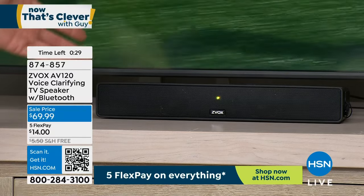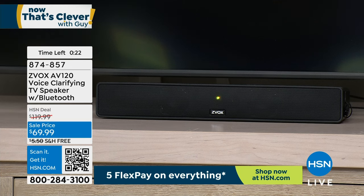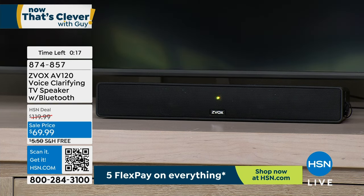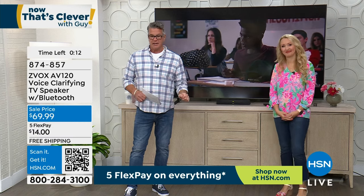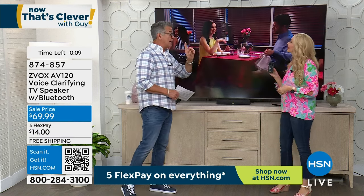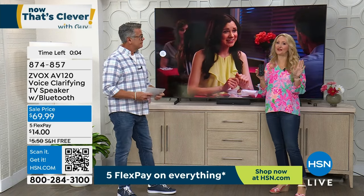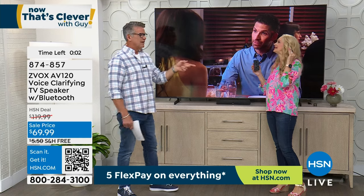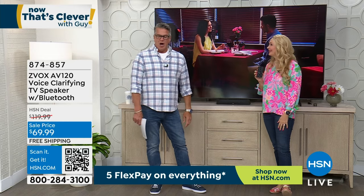Tons of technology packed in this full-size soundbar from Zvox for a fraction of the usual price. I'd buy it just as a Bluetooth speaker — perfect for a workout room. Get it home, it's half off. If you want to buy two because you've got more than one TV, it's two for one — $69, free shipping and handling, only $14 to get it home. Try it — you're going to love it. It could change your life because you don't have to listen to TV so loud anymore. It makes voices clearer so you can understand dialogue.